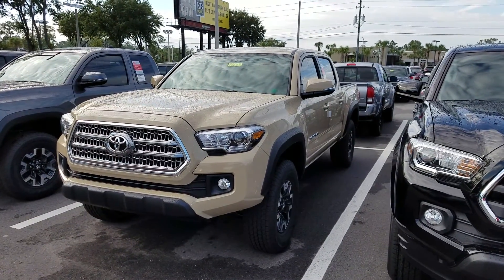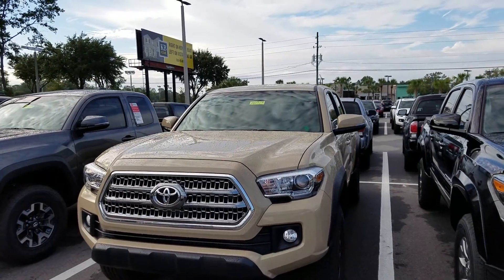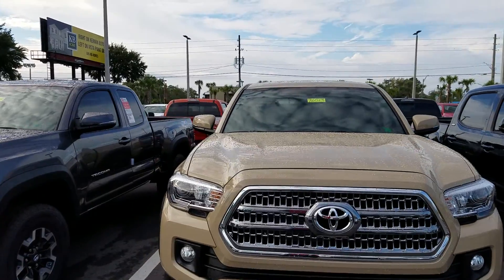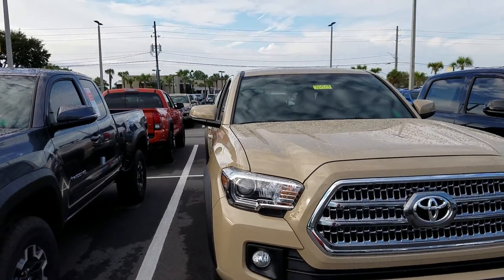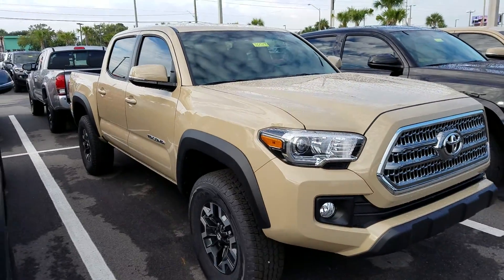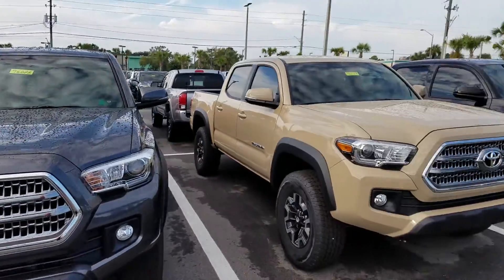Good morning Tom, this is Dylan Chirino with Arlington Toyota. I just wanted to confirm for you that the 2017 Tacoma TRD Off-Road 4x4 in the quicksand color is still here. As you can see, it's right here on our lot. If you decided on another color, there are plenty of other options here at Arlington Toyota.